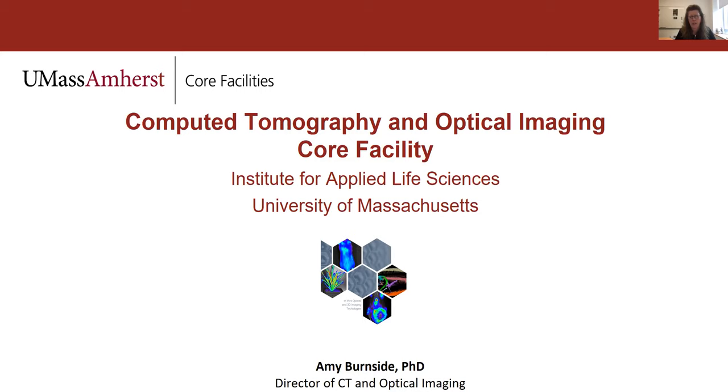Next up, I'd like to introduce Andrew Bernard, the director of our UMass Amherst core facilities. Thank you, Lisa. Good afternoon, everyone. Thank you for joining us today. My name is Andrew Bernard, and I'm the director of centralized core facilities here at UMass Amherst.